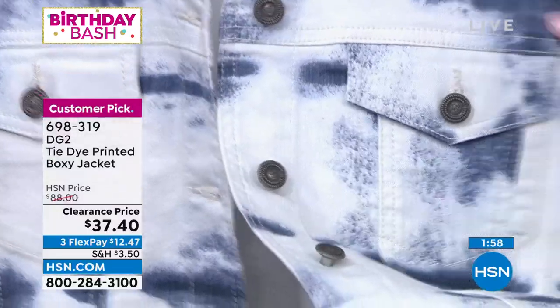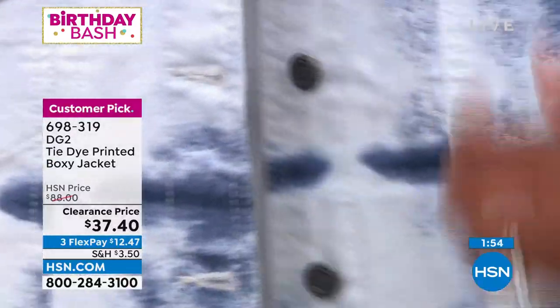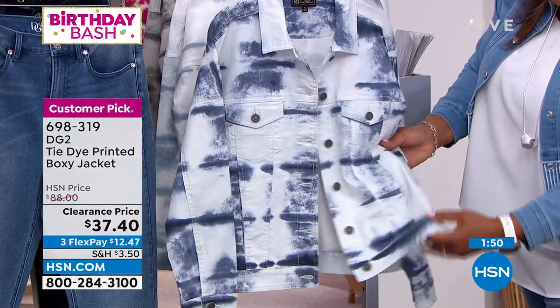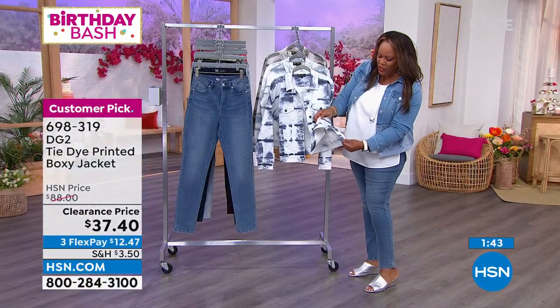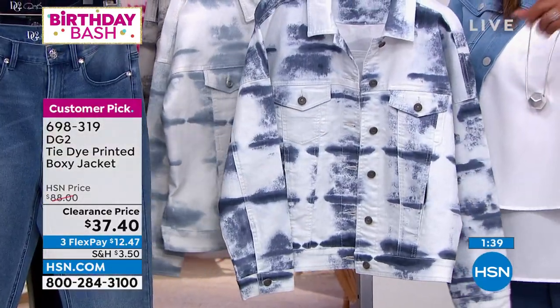All of the jackets are gorgeous, but if you want the navy go ahead and get it. You have functional pockets — a flat pocket and a deep pocket. You rarely see a jacket that gives you the slit, giving you the look of a jean jacket but with a little bit of the swing to it.